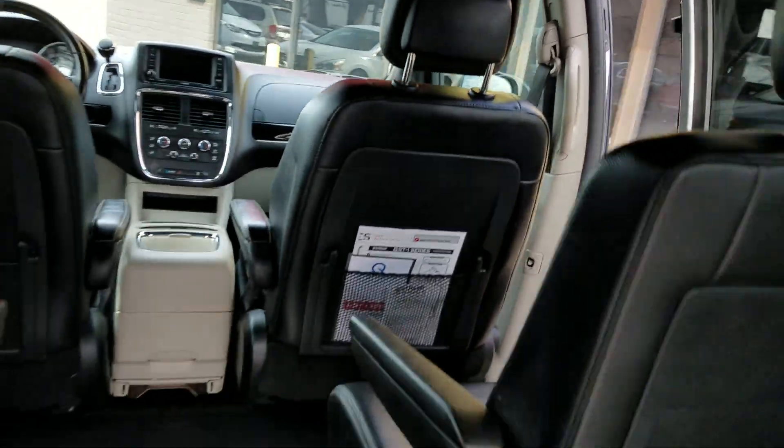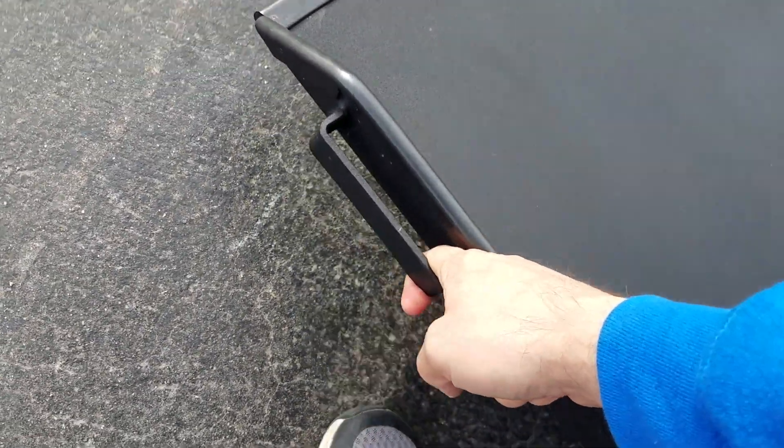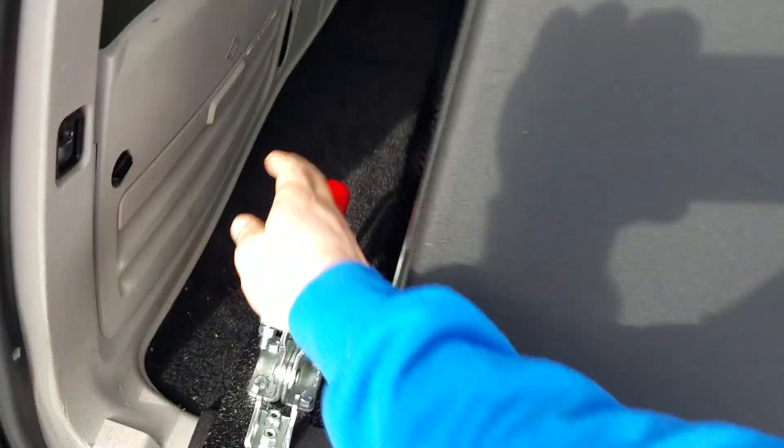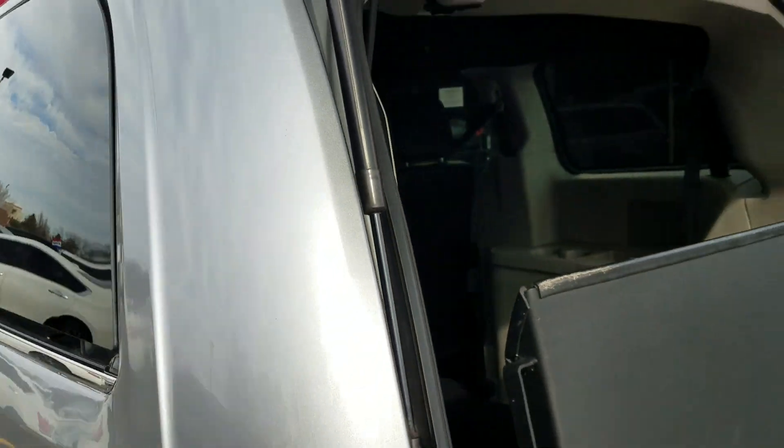So when you get everybody secure, come back out. One finger is all it takes. Ramp it down, reverse the process, and you're ready to roll. You can shut the trunk hatch there as well.